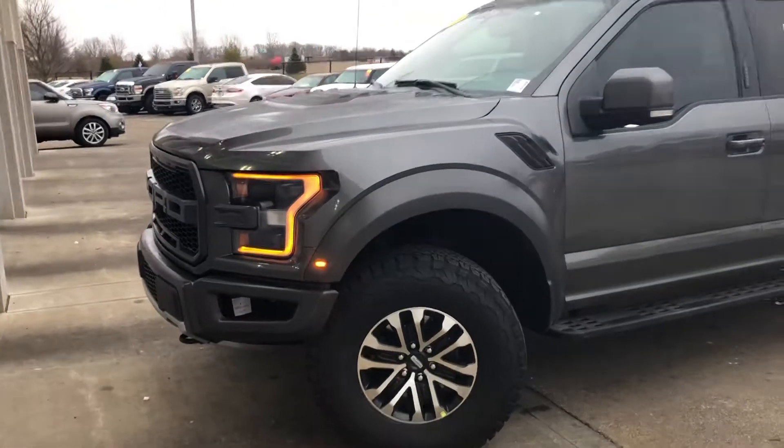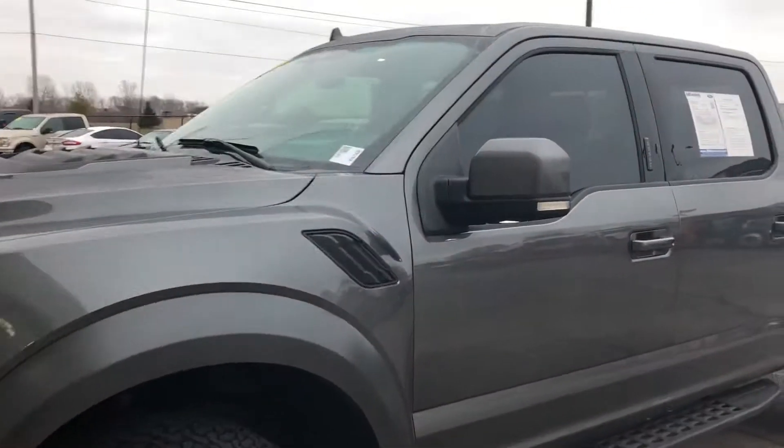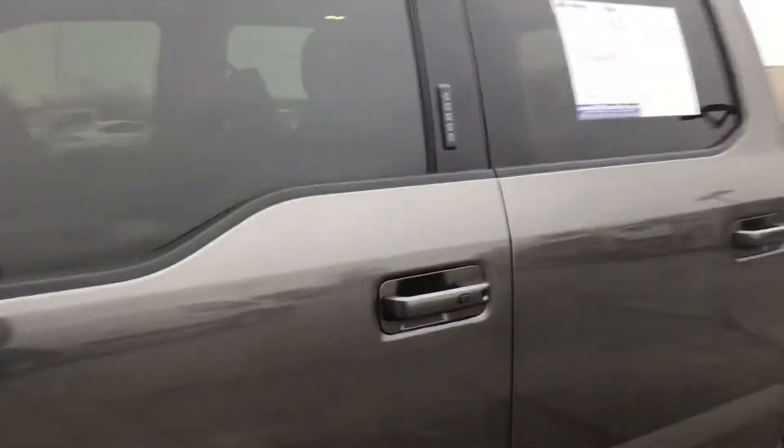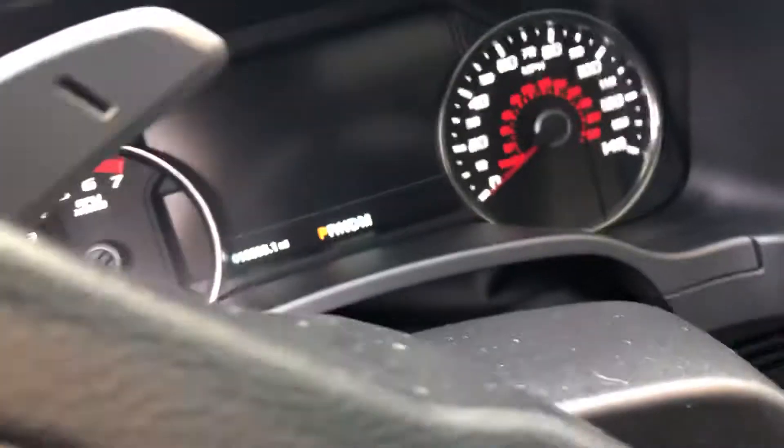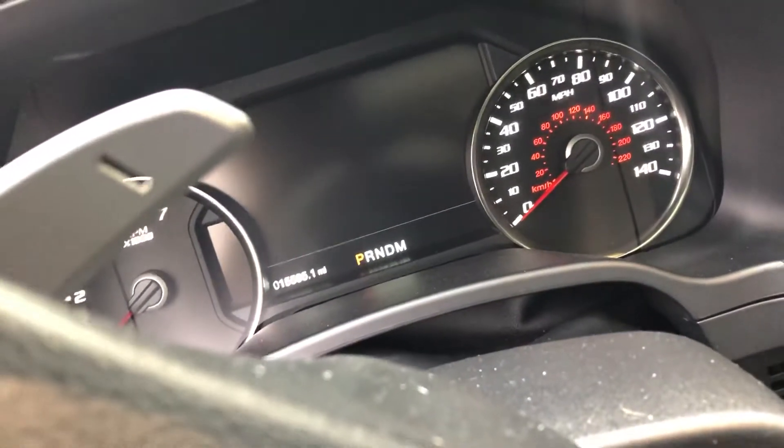Hi, this is Steve Meaghan with Bill Estes Ford. This is the 2019 Raptor. You inquired about it online. Just over 15,000 miles — it says it's 15,595.